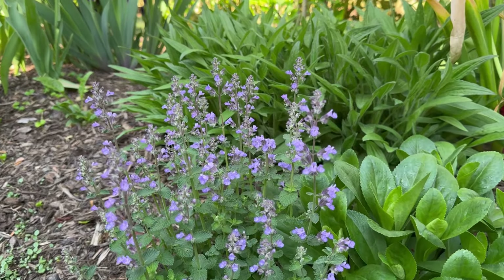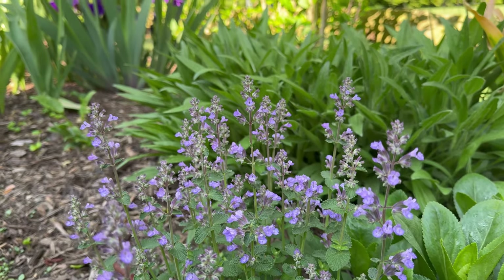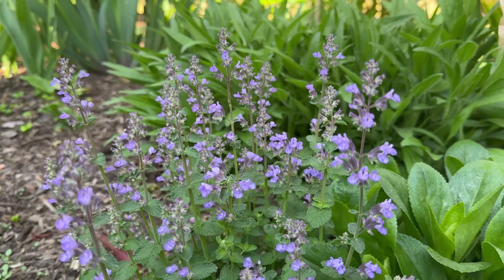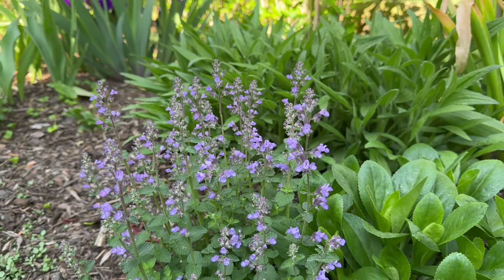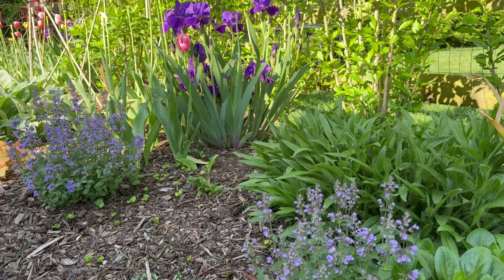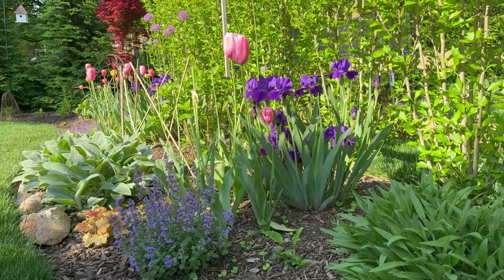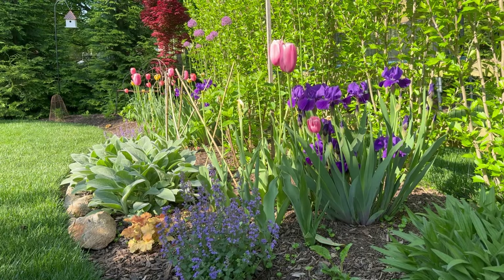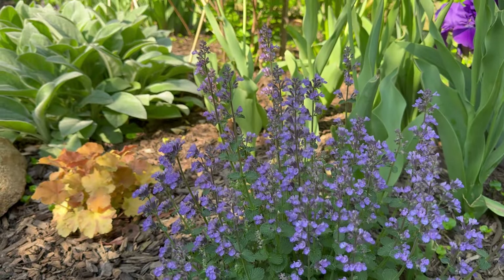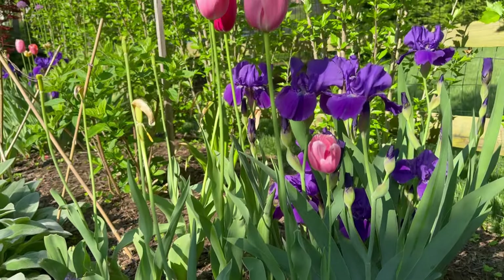Look at this catmint. This is the Cat's Pajamas catmint, or nepeta — it stays nice and small and tidy and I just love it. I have more to add and I'm going to be moving it around. And some iris — oh my word, these have really exploded in the past day with their blooms, they are looking so pretty. This combination with the catmint, that heuchera, the iris, and the pink tulips is just so pretty. Look at that purple iris — this has put on so much growth over the past year.